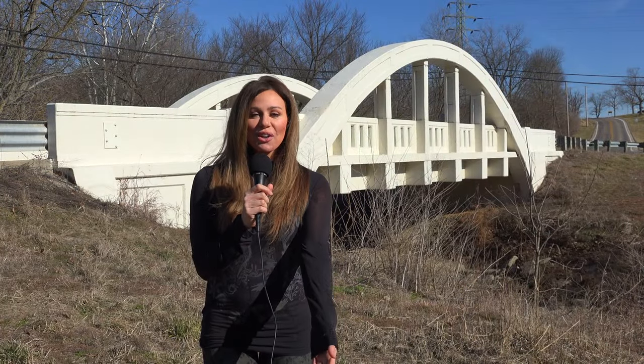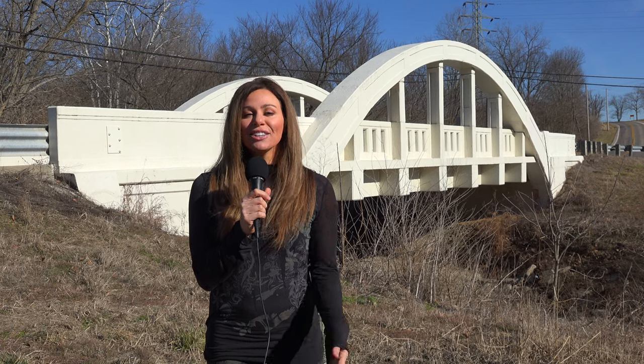Thank you for watching another episode of History in Your Own Backyard. I'm your host, Susie Selleck, here today at the Wiley Road Bridge in Crosby Township, Ohio. Hope you enjoyed your time with us and learned a little something. Remember, travel slowly and stop often. Bye for now.